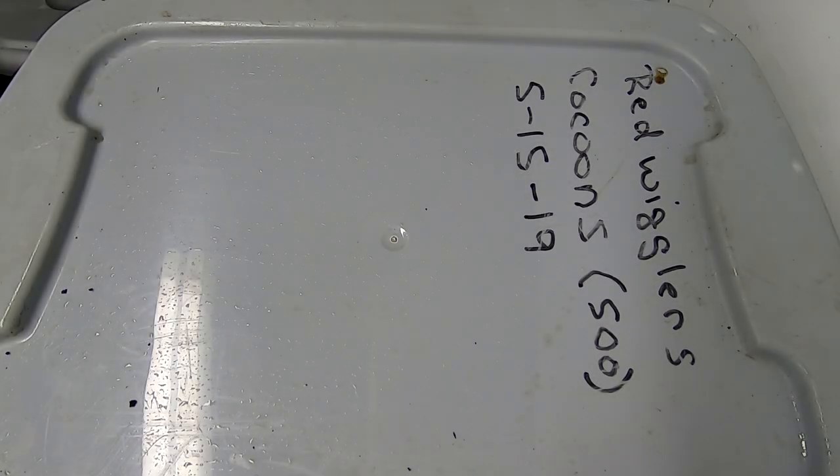Hey guys, it's Ann over at Plant Obsessed and today we're going to take a look in on the Red Wiggler only bins. I haven't looked in on them in probably a couple of weeks, so let's see what they've been up to.